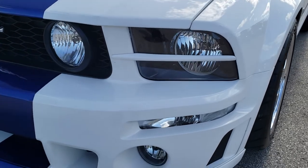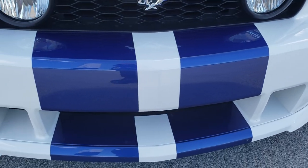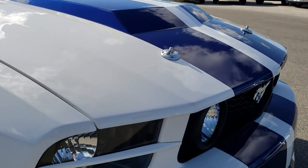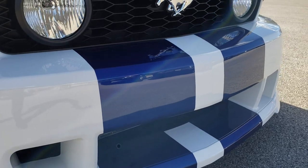It has the Brembo brakes in the front with slotted rotors — those Brembo brakes are part of the Roush conversion. You've got the nice dark blue center stripes down the middle of the car. The front bumper is absolutely perfect, no major dents, dings, scratches, or scuffs on that front bumper.